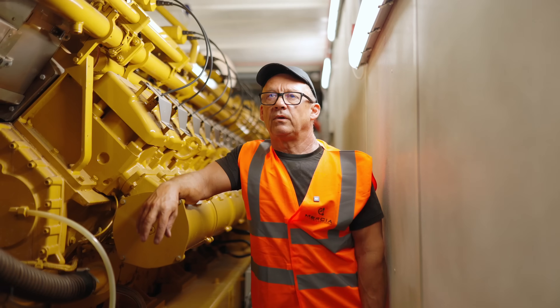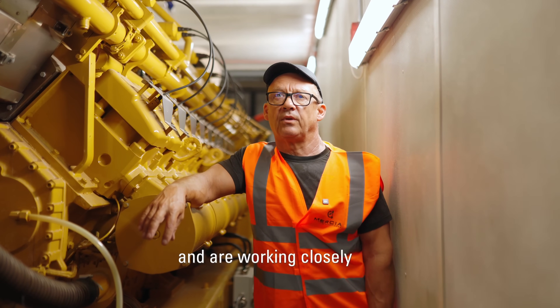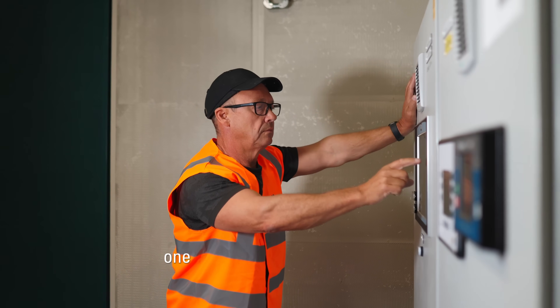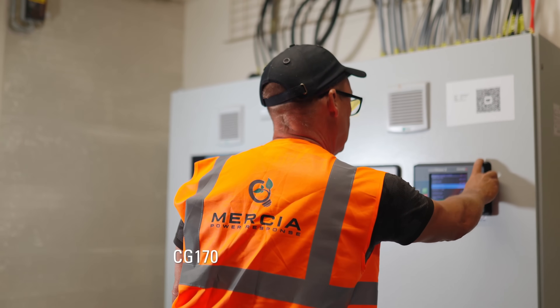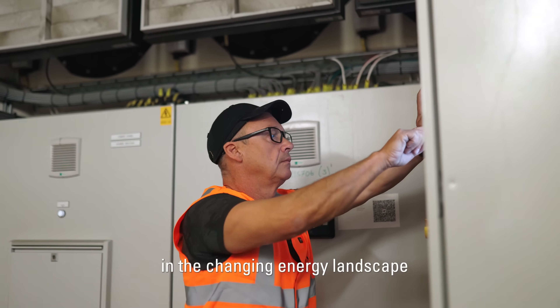Mercier are always looking to the future for the next alternate fuel solution and are working closely with Finning, academic establishments, and utility companies. One of the reasons we chose the CAT CG170 is it has the flexibility to operate on a range of fuels in the changing energy landscape.